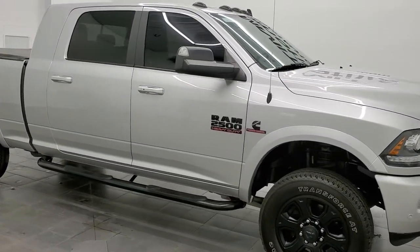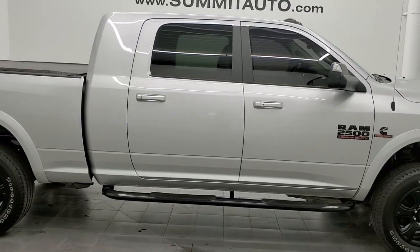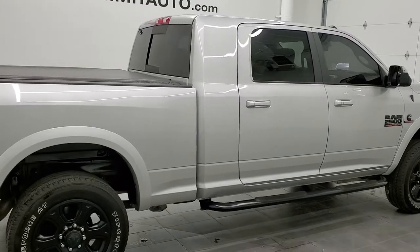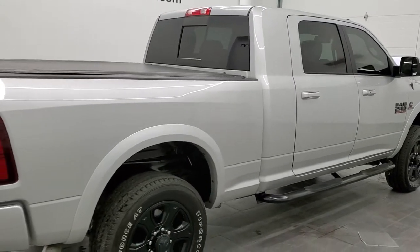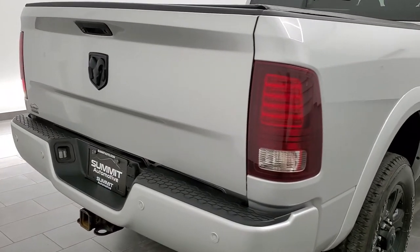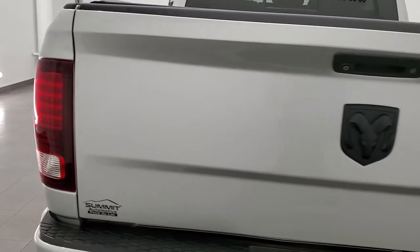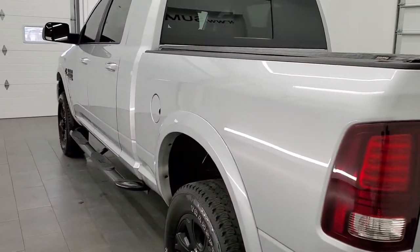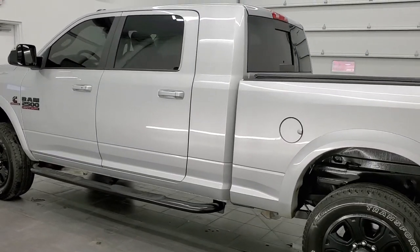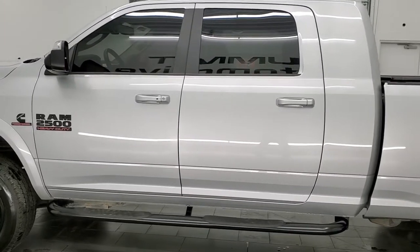Hey, this is Brett, and this is a 2016 Ram 2500 Mega Cab Short Box Laramie. I believe it's got the Knight Edition on it. This stock number is 12359Z. We are here at Summit Automotive in Fond du Lac, Wisconsin — your new and used heavy duty truck and Ram headquarters. This 2016 Ram 2500 Mega Cab has the 6.7 liter Cummins diesel engine.